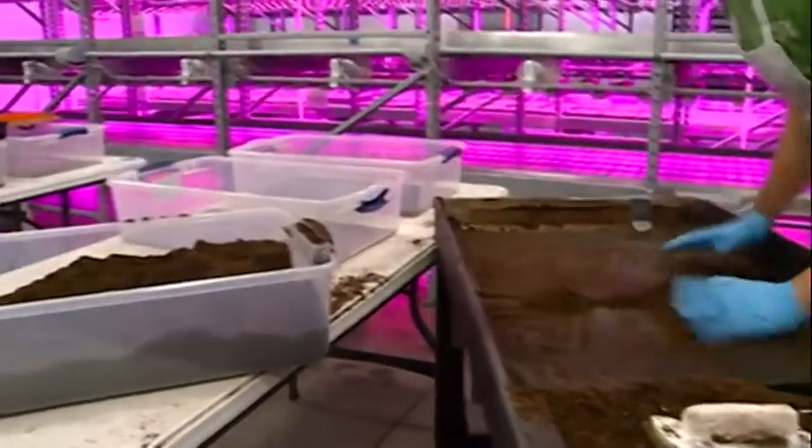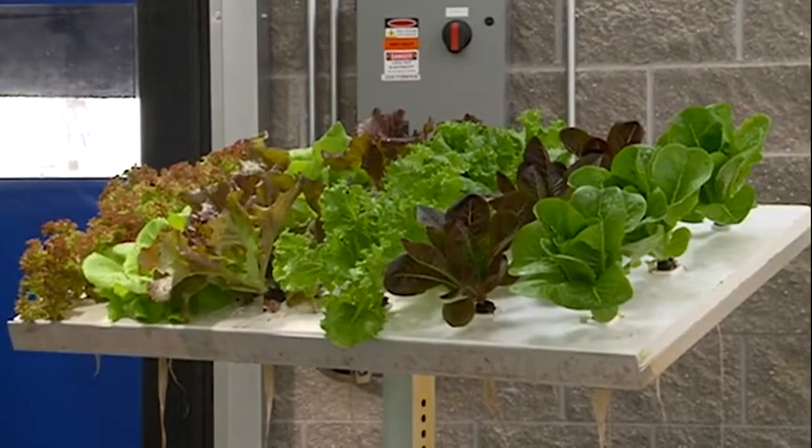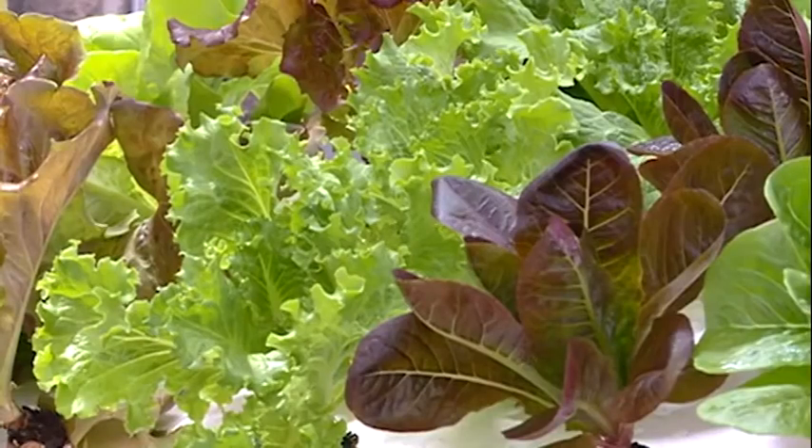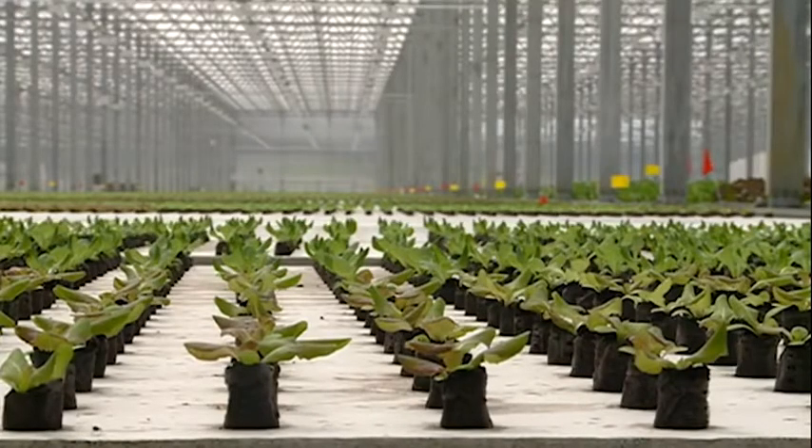By having an indoor controlled environment, operating officers say they are able to grow a variety of plants, creating mixed salads, whole head lettuce and herbs year-round, adding up to more than two million pounds of leafy greens each year. They raise all these products on just four gallons a minute of fresh water — similar to turning on your faucet at home and raising two million pounds of food.